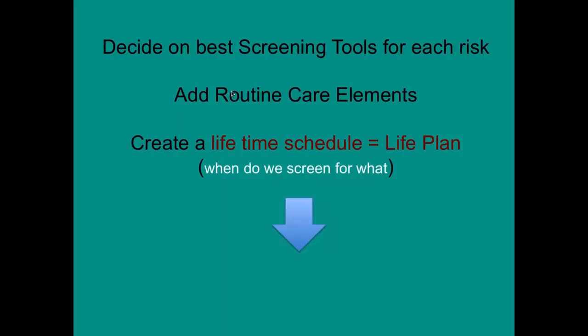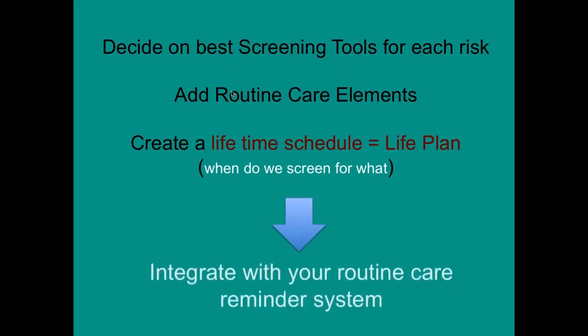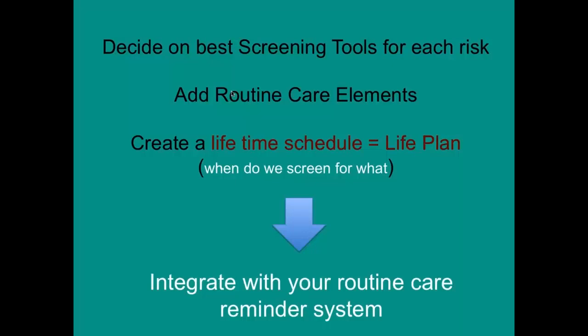Once you have that list of diseases, you want to determine the best screening protocols — what's the best way to screen? Do you want the life plan to include all routine care like vaccinations and parasite control? Then create a lifetime schedule to integrate with your reminder system to communicate those schedules to clients.